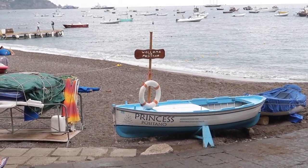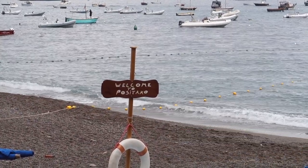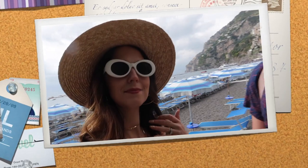Welcome to my channel. Today we are exploring Positano and going to lunch at D'Adolfo. So keep on watching if you want to check out this beautiful town on the Amalfi Coast.